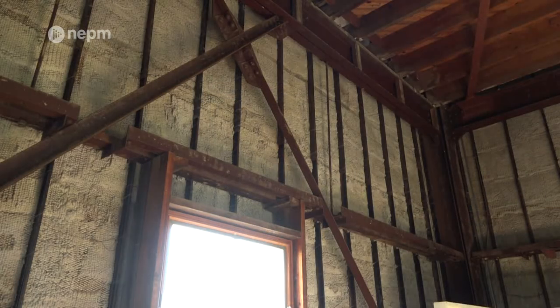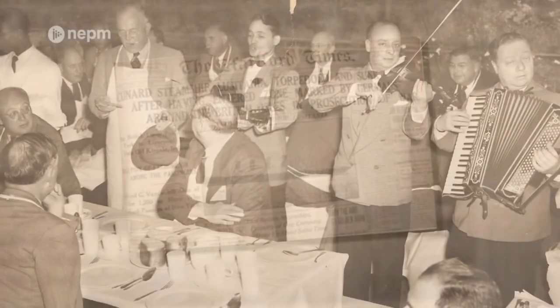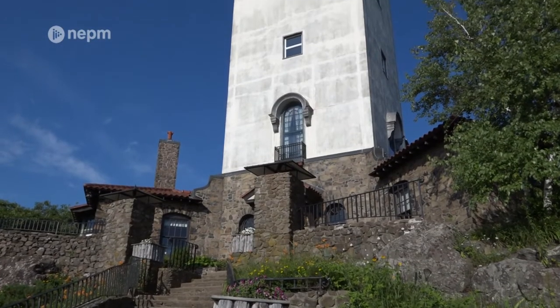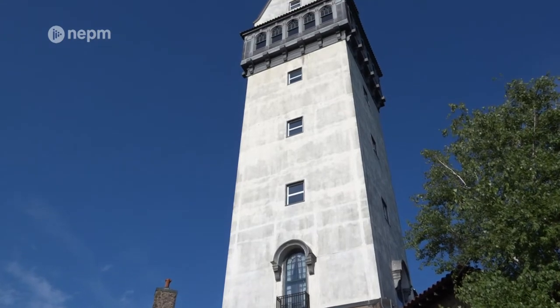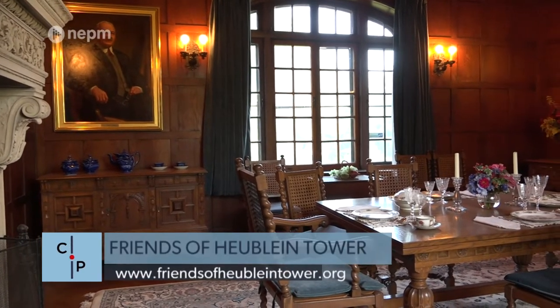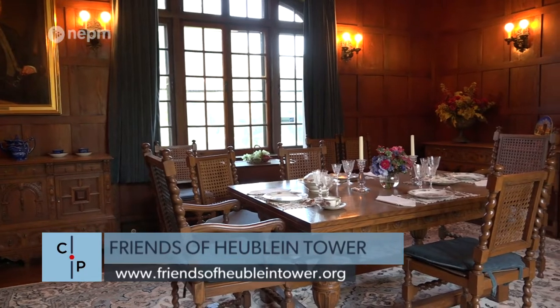Gilbert died in 1937, and for six years the tower stood empty. It was later purchased by the Hartford Times newspaper and once again became a place for parties and social gatherings for nearly 20 years. The State of Connecticut's Department of Energy and Environmental Protection was able to purchase the tower in 1966, and along with the Friends of Heublein Tower, they are doing restoration work and continuing to educate the public on the past, present, and future of this unique structure.